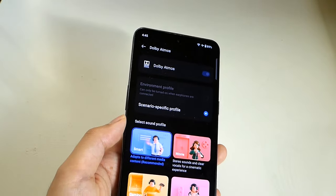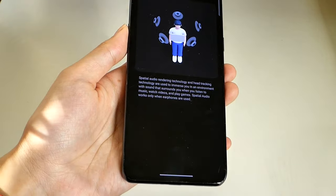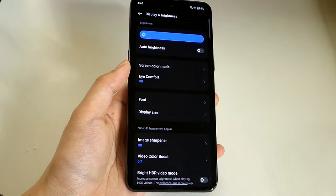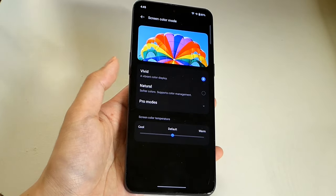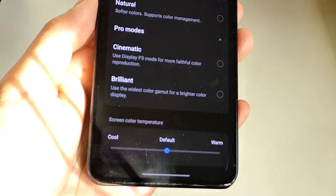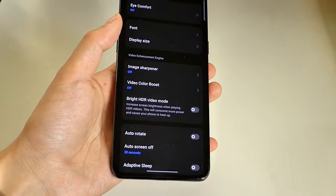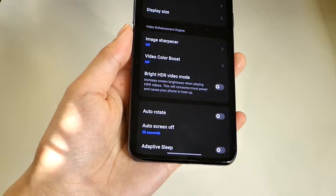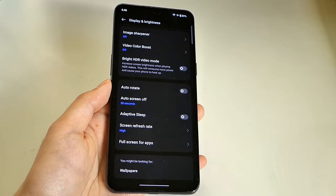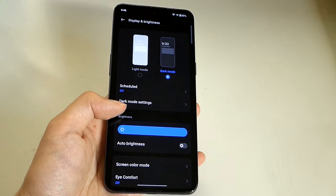Under sound, you can also find Dolby Atmos support for a bit more stereo separation when consuming movies, along with spatial audio for supported tracks. Under display settings, you can access AI comfort mode and fine-tune colors into natural, vivid, or pro modes, including a cinematic DCI-P3 mode for video or photo editing, and warm/cool adjustments. There's also an HDR conversion mode that upscales regular videos to high dynamic range, along with the option to scale down the refresh rate to save power — though with the ultra-fast charging and efficient 8 Plus Gen 1, I personally didn't find it necessary.